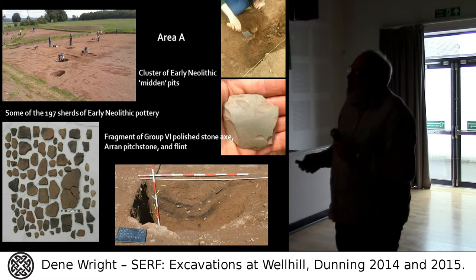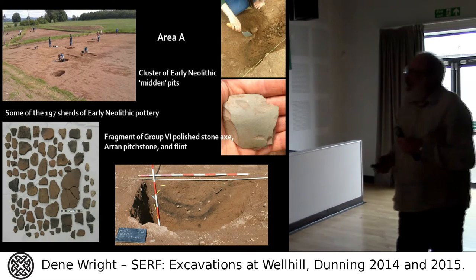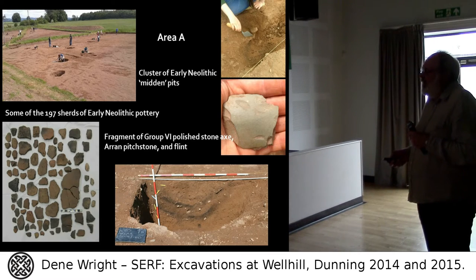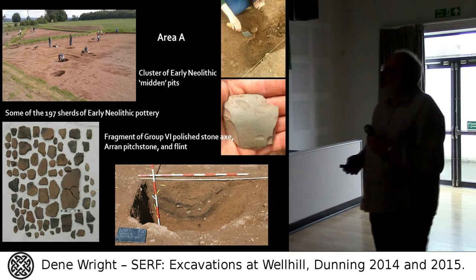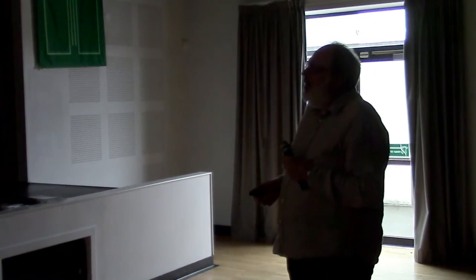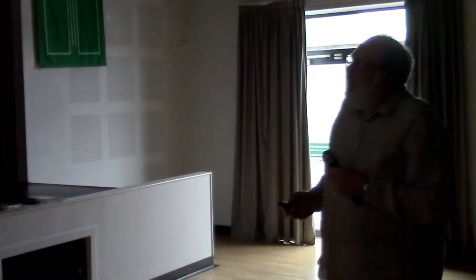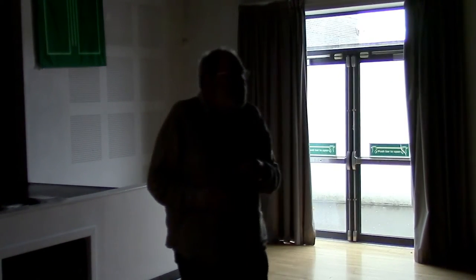This is one of the pits. All of the pottery came out of this charcoal-rich layer here — nothing from the context below. I was particularly delighted to find a fragment of a polished stone axe, Group 6. We also found pitchstone, and flint pitchstone on the Scottish mainland is generally associated with the Neolithic period, found in Mesolithic contexts but generally beginning to be used in the Neolithic.